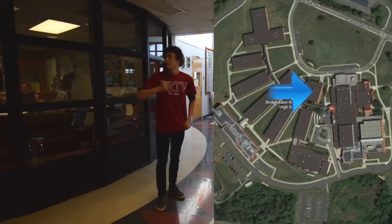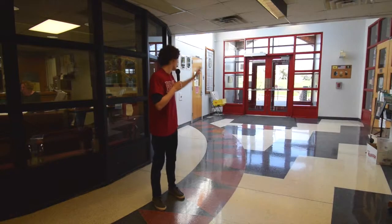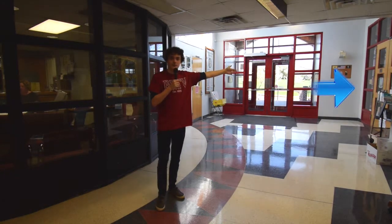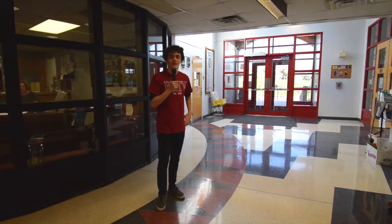This is the 900 building. To my right over here, we have the main office, and then behind that, we have our attendance office. On my left side over here is the library, and we're going to go check it out.